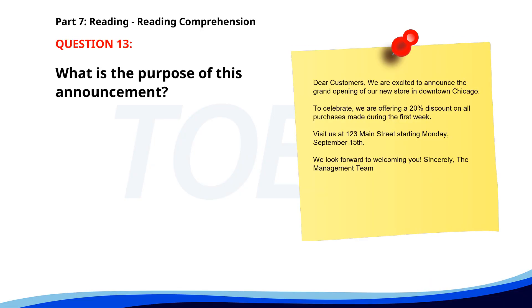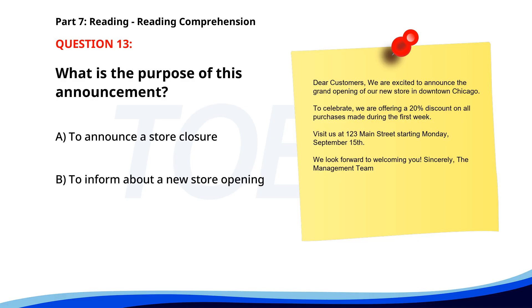Number 13. Dear customers, we are excited to announce the grand opening of our new store in downtown Chicago. To celebrate, we are offering a 20% discount on all purchases made during the first week. Visit us at 123 Main Street starting Monday, September 15th. We look forward to welcoming you. Sincerely, the management team. What is the purpose of this announcement? A. To announce a store closure. B. To inform about a new store opening. C. To offer a permanent discount. The correct answer is B. To inform about a new store opening.